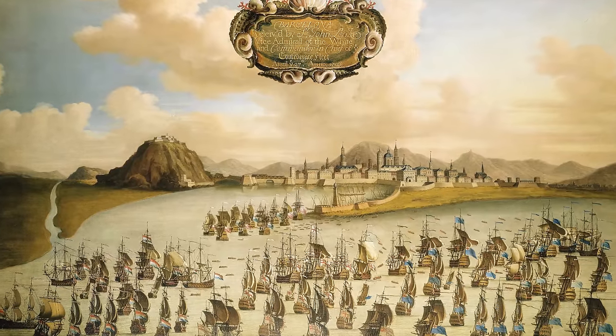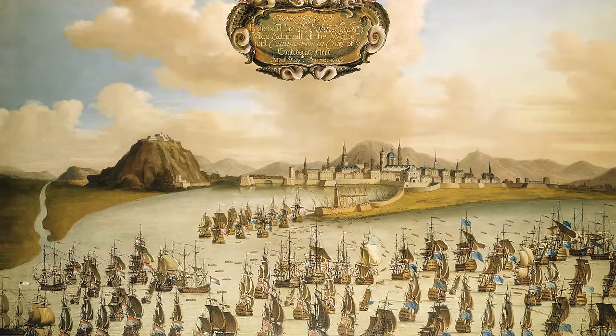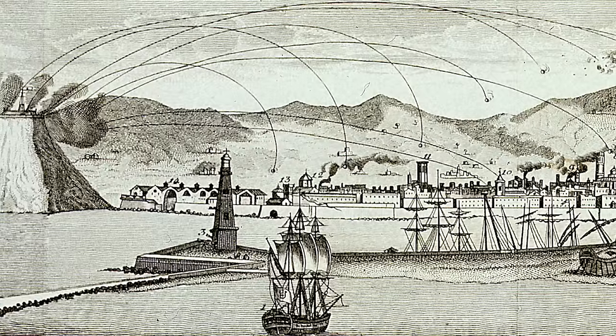During this war, Catalonia sided with the Austrian Habsburgs. The war went on for 13 years, and throughout it Barcelona was invaded and besieged — and actually bombarded from its own castle twice.